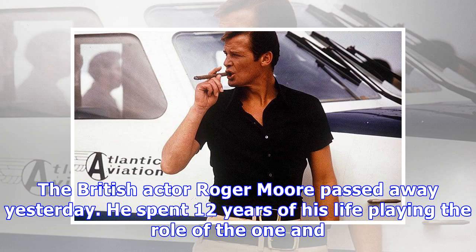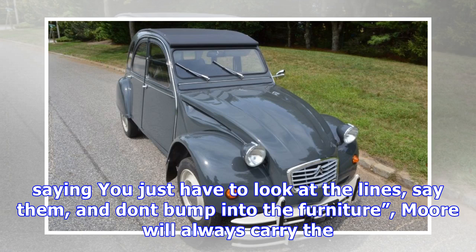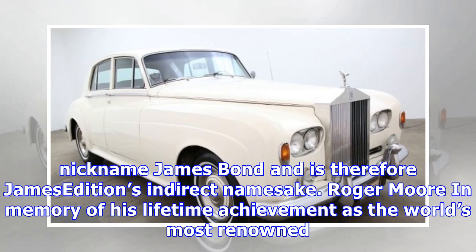The British actor Roger Moore passed away yesterday. He spent 12 years of his life playing the role of the one and only 007 and impersonated Bond in seven movies — more often than any other actor. Although he describes his acting technique by simply saying you just have to look at the lines, say them, and don't bump into the furniture, Moore will always carry the name James Bond and is therefore James Edition's indirect namesake.